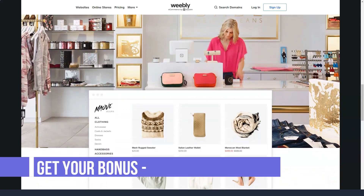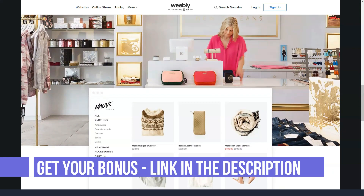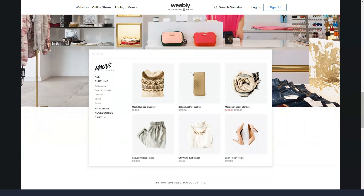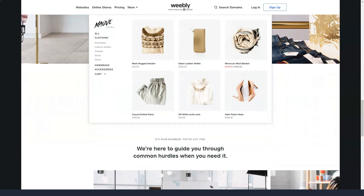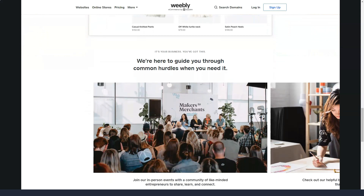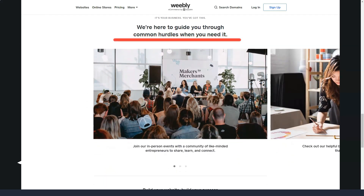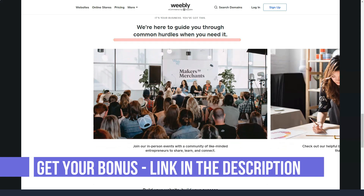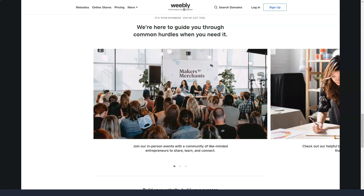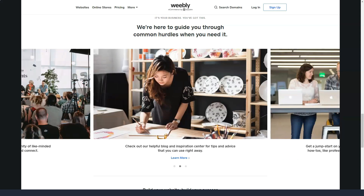Weebly lets you choose from nearly 70 different store templates, all with a modern, attractive design. If you change your mind about a theme, it's easy to switch without redoing the entire site. You can use your own domain names or use a Weebly subdomain. Building a website is easy with drag-and-drop functionality, and there is a very obvious blue button for publish decisions as you progress.